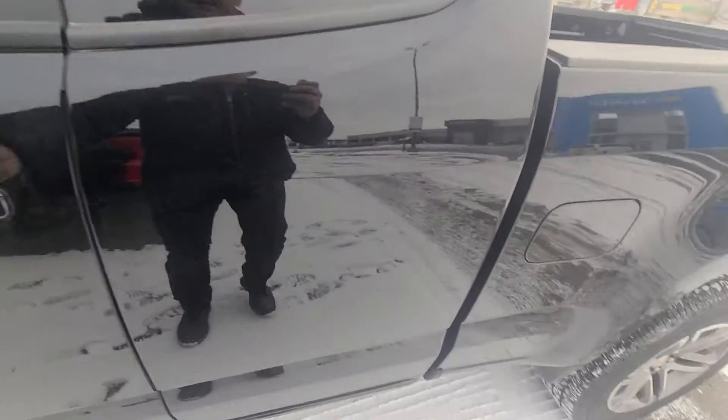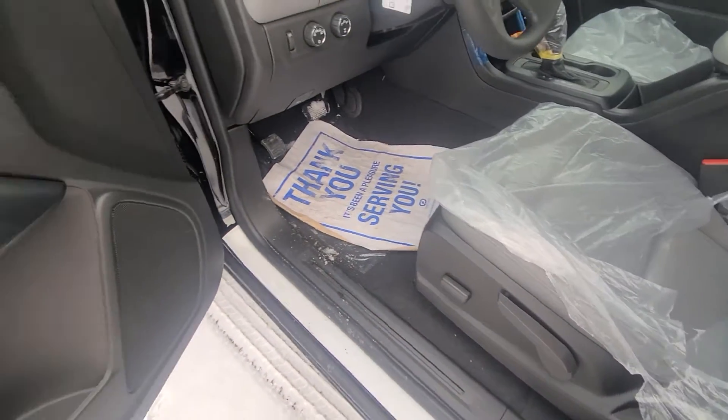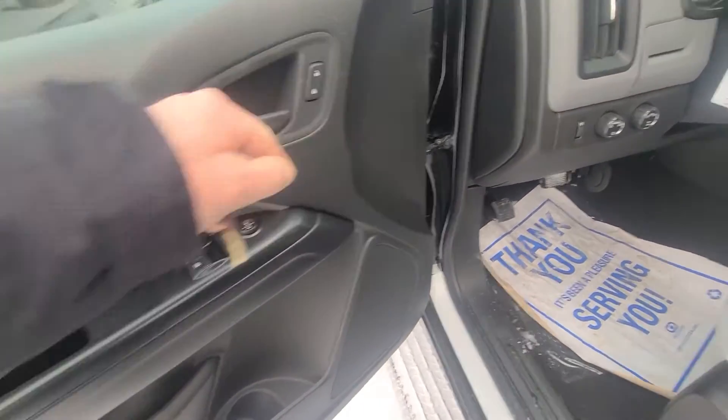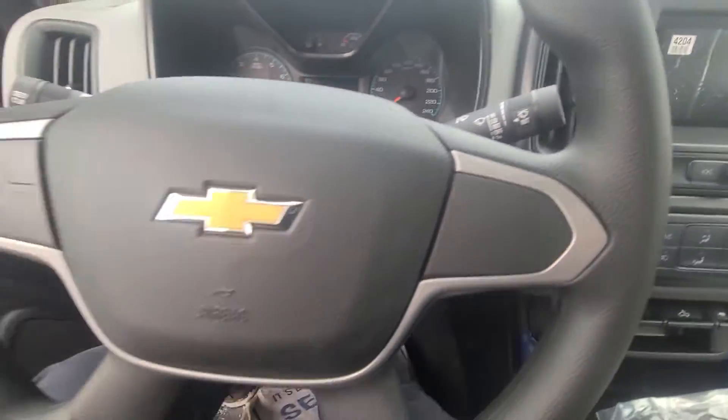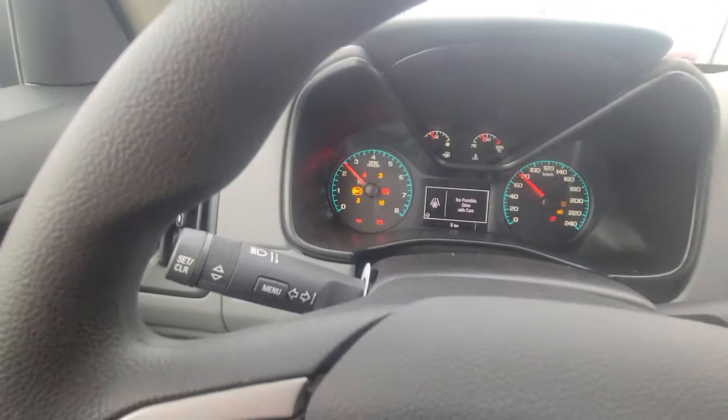I'll show you inside — power seat on the driver's seat here, power windows, power mirrors, power locks, and it does have remote keyless entry as well. I'll fire it up here to show you they weren't just driving it around — it's only got 5km on it.